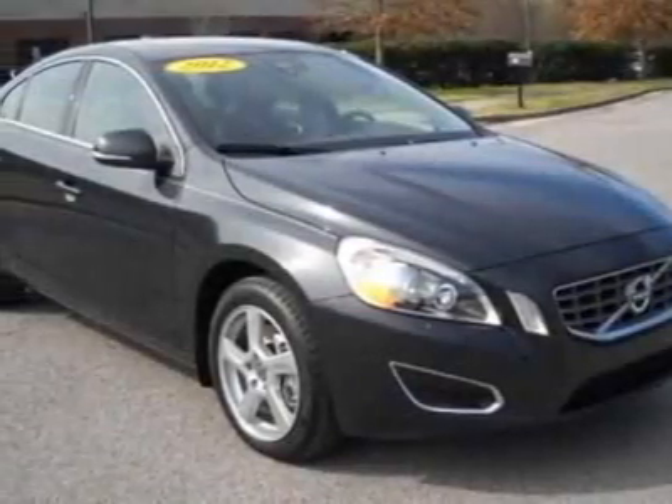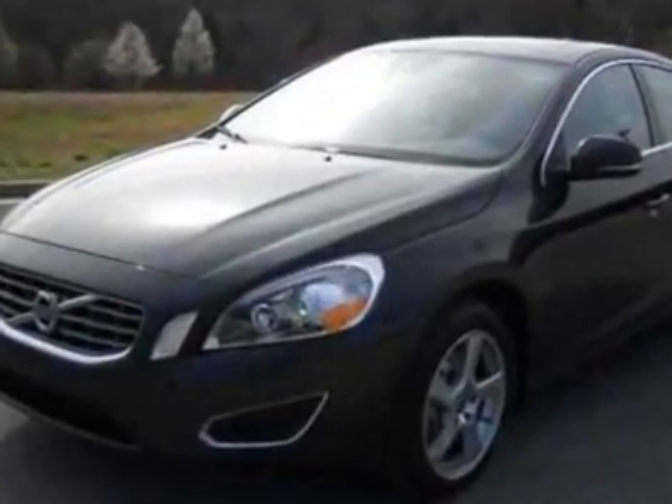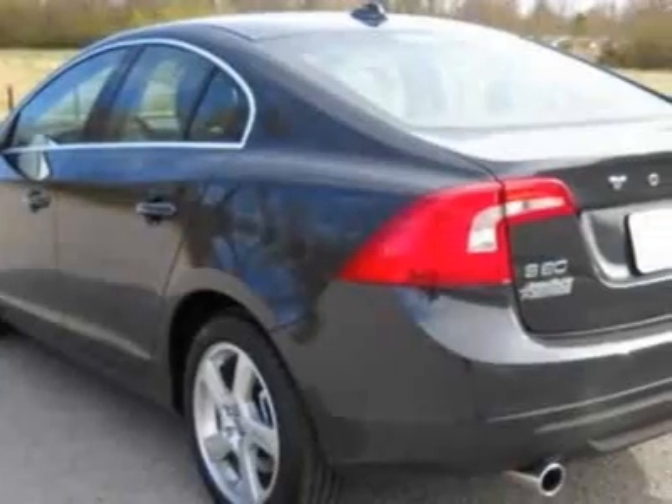Look at this 2012 Volvo S60. Carfax has certified this S60 as having one owner. This S60 has just under 1,500 miles.